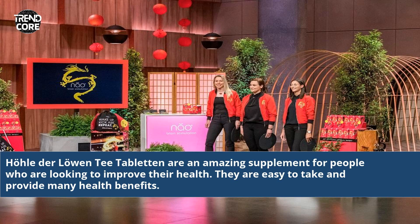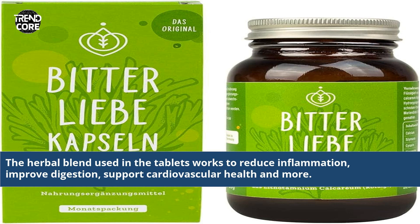Haudel der Lohen T-Tabletten are an amazing supplement for people who are looking to improve their health. They are easy to take and provide many health benefits. The herbal blend used in the tablets works to reduce inflammation, improve digestion, and support cardiovascular health and more.